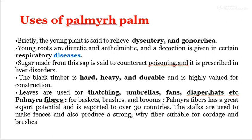The leaves are used for thatching, umbrellas, fans, diapers, hats, etc. Palmyra fibers are used for preparing baskets, brushes, and brooms. Palmyra fibers have great export potential and are exported to over 30 countries. The stalks are used to make fences and also produce strong wiry fibers suitable for cordage and brushes.